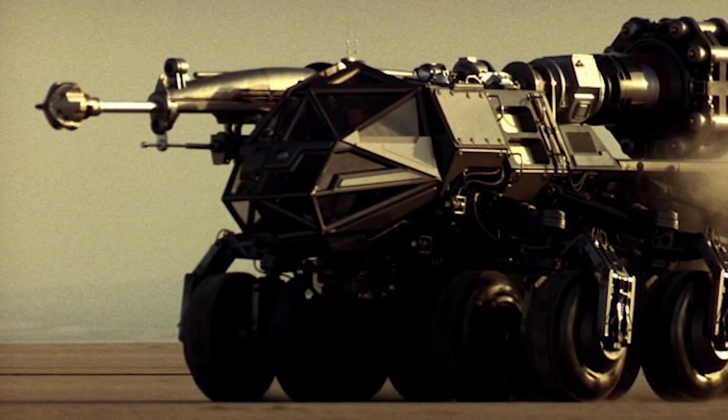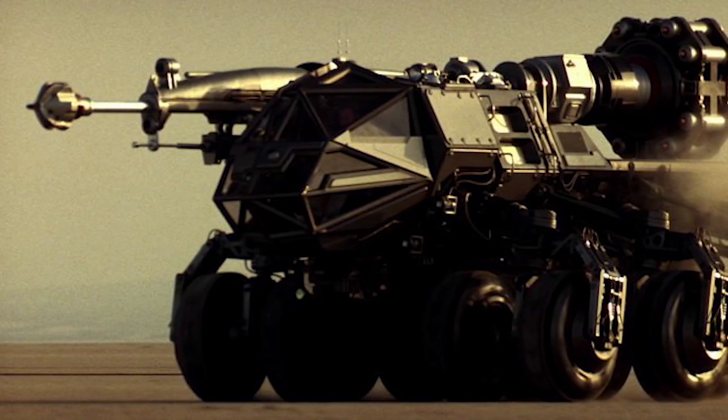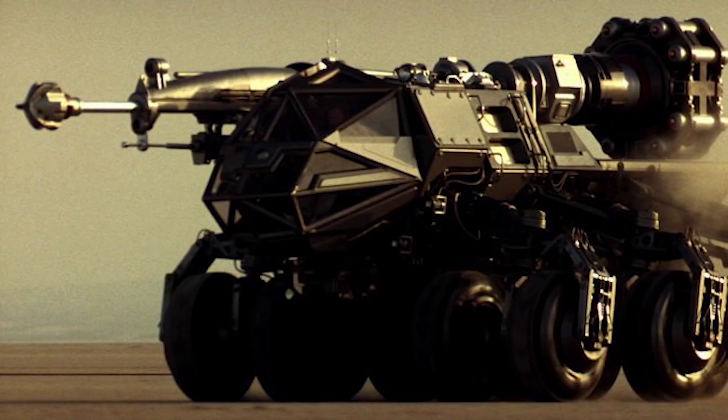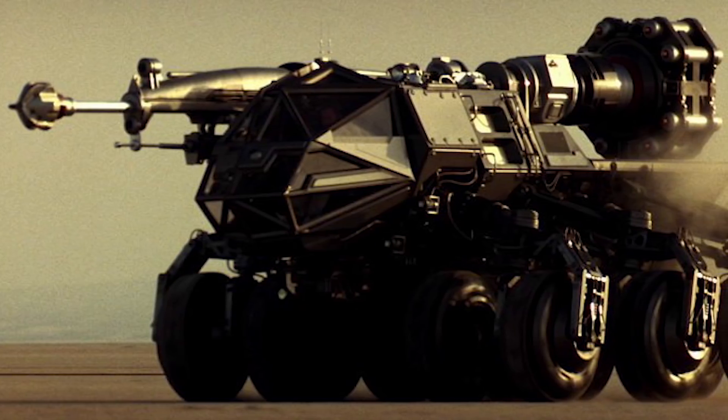The rover is very cool though and very logically designed, which makes me feel bad for whatever designer on the film crew spent ages making this plausible, realistic rover, only for it to be put into this absurd film. It has a big wide cockpit module at the front with wide windows — obviously you want maximum visibility on a vehicle like this.